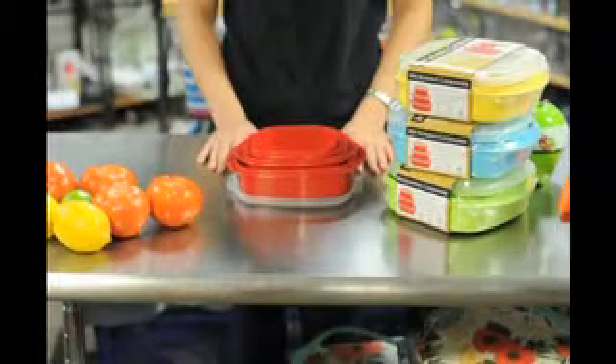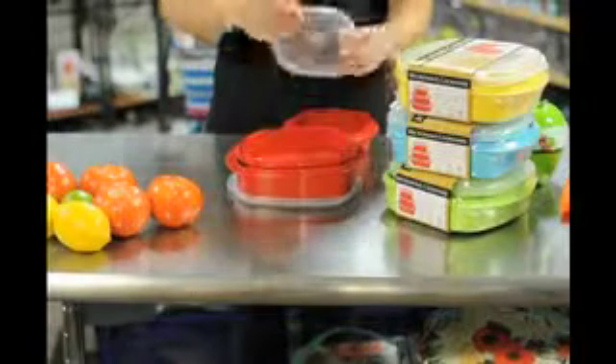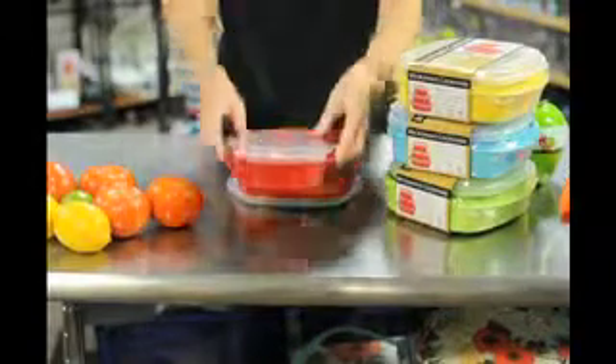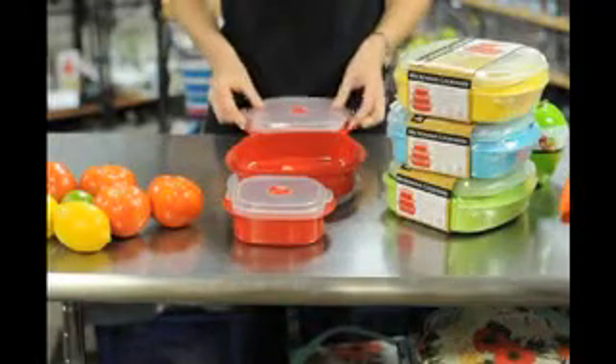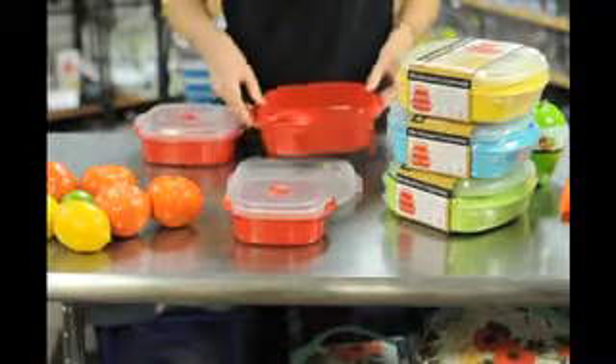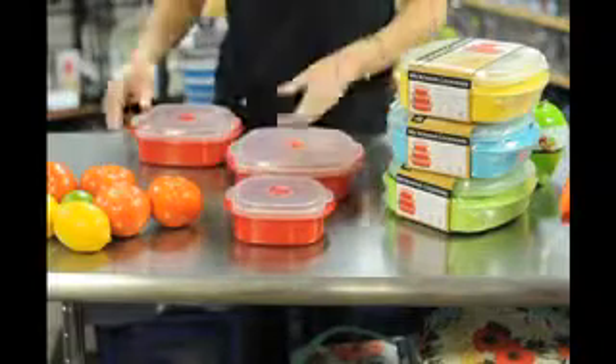Are your cabinets overflowing with containers and lids? These stackable storage and cookware containers are a great way to save space. They're available in a variety of colors and they're also microwave safe. After using them, you can stack them back together and free up valuable cabinet space.